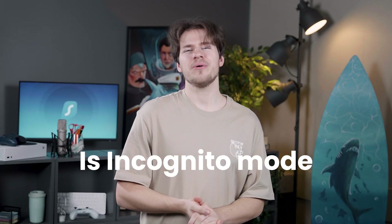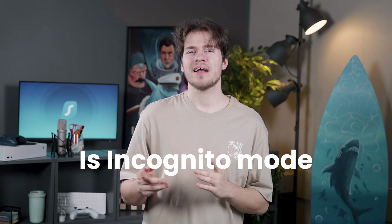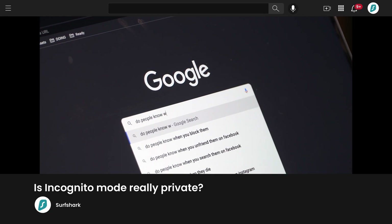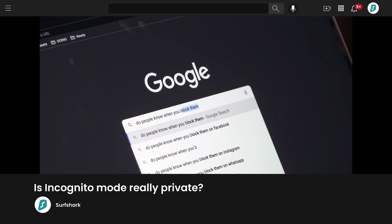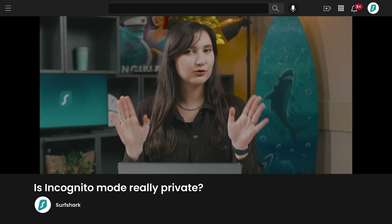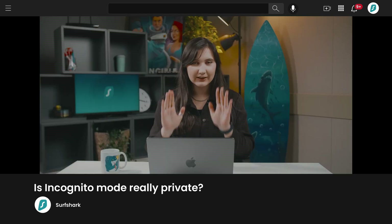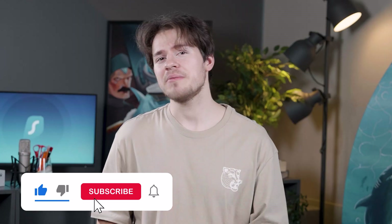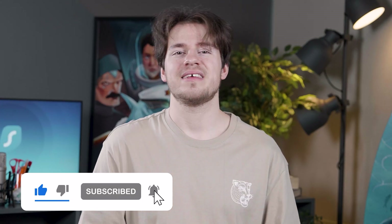Is incognito mode — that browser feature with the mysterious character with the hat and glasses — really private? Well, if you're curious about that, you should check out this video on our second channel from my colleague Victoria. She goes over all the details and reasons why, spoiler alert, you should not think of incognito mode as some kind of one-click solution to being private on the web. So go watch that video, subscribe to that channel, and let them know that I sent you.